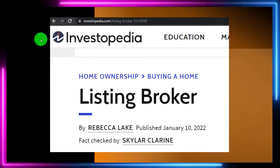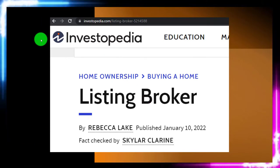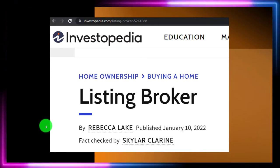Most of this information can be found at Investopedia, which you can find online. Take a look at the references and resources and continue your research from there. This is by Rebecca Lake, published January 10, 2022.